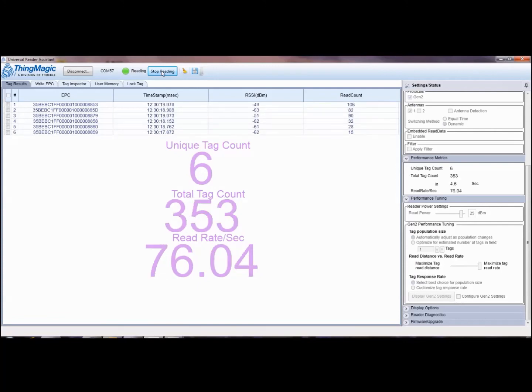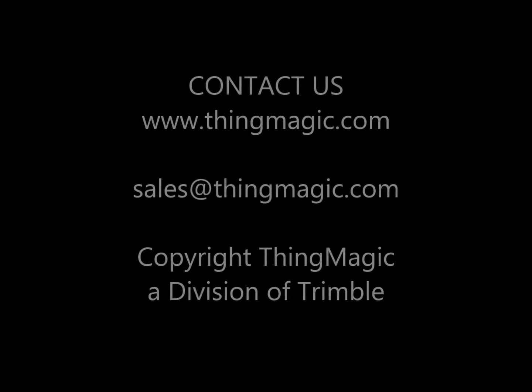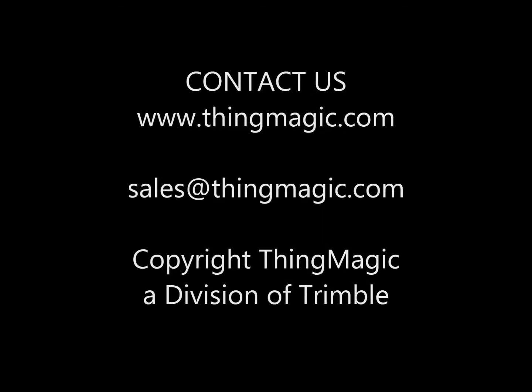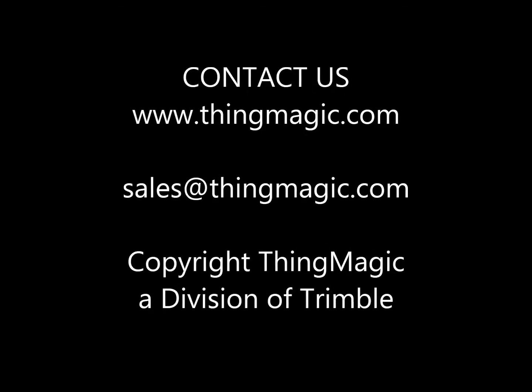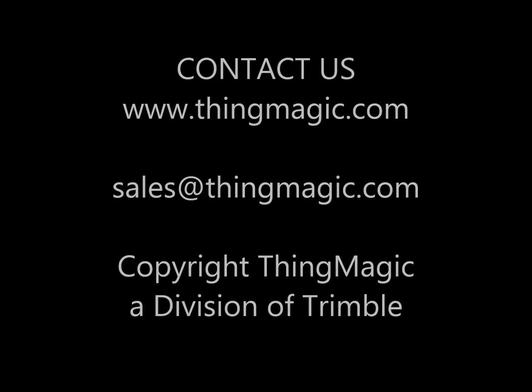These are just a few examples of the features and performance capabilities of the ThingMagic Micro. The Micro and other ThingMagic RFID modules are integrated into a wide range of devices including printers, handheld devices, portals, point of sale readers, and even ruggedized readers for outdoor use. If you are interested in the ThingMagic Micro or the other ThingMagic RFID readers shown here, visit www.thingmagic.com or sales@thingmagic.com.